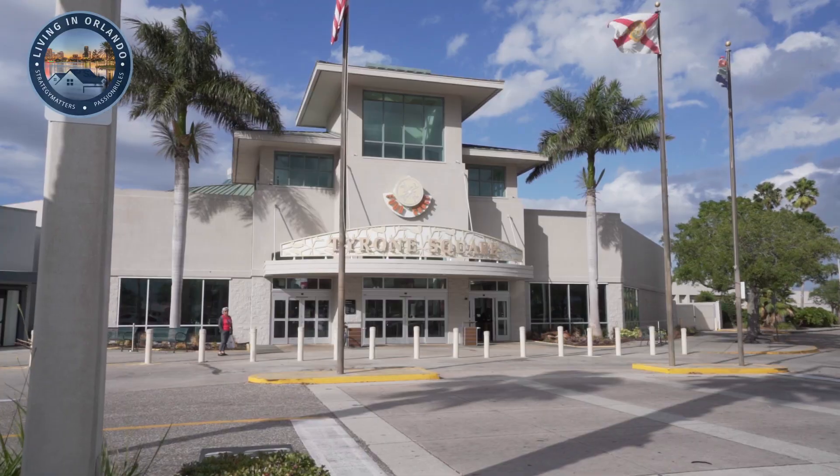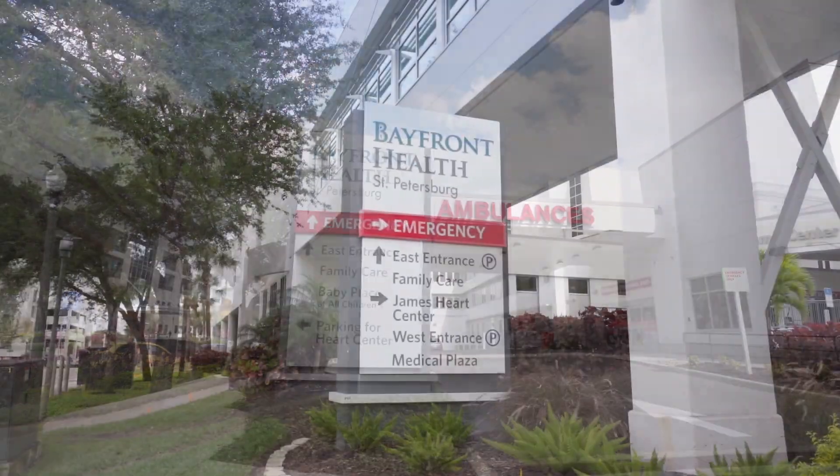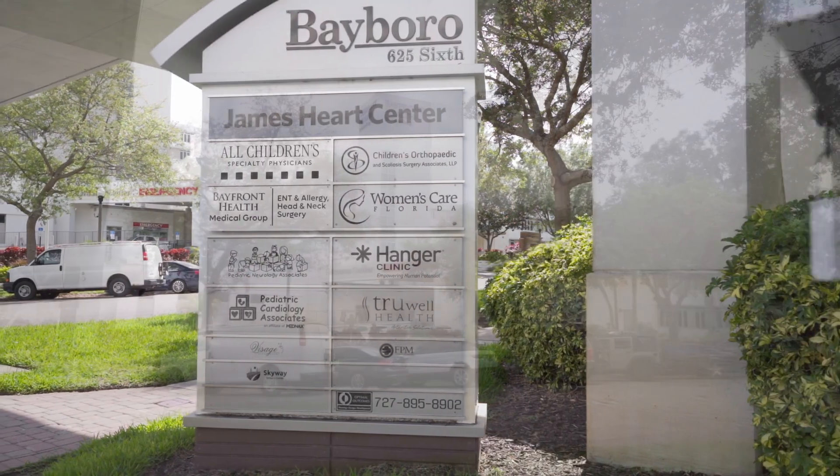When it comes to the healthcare system and infrastructure in St. Petersburg, I'm standing right outside Bayfront Health St. Petersburg Hospital, which is one of the major hospitals. It's right across from the Johns Hopkins Children's Hospital, which is dedicated to children's care. You're also about 30 minutes from Tampa General Hospital, the number one hospital in Tampa Bay. So in terms of healthcare infrastructure, whether you need a 24-hour urgent care center, a walk-in clinic, or a major hospital, everything is available to you.